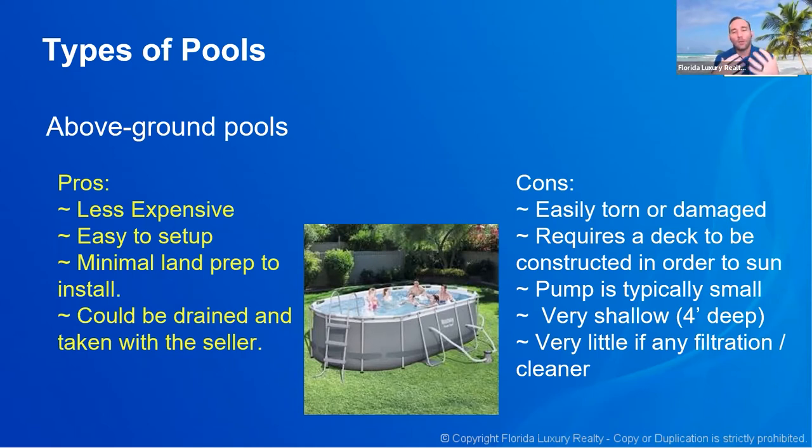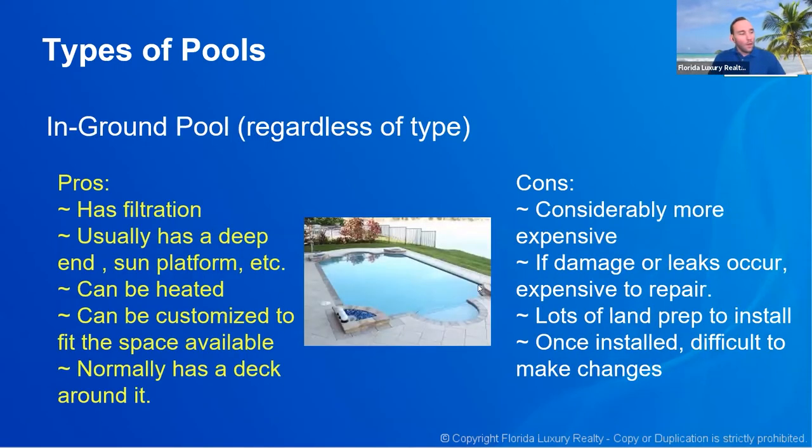When talking to somebody who says they have a pool and it's above ground, you really want to ask a couple more questions: are you going to take the pool with you? You don't necessarily want to compare this to an in-ground pool. Some of the cons — because these are vinyl-walled, they could be torn. It would require a deck to be constructed to sit around the pool. The pump is typically small, pools tend to be about four feet deep or less, and they have very little filtration.